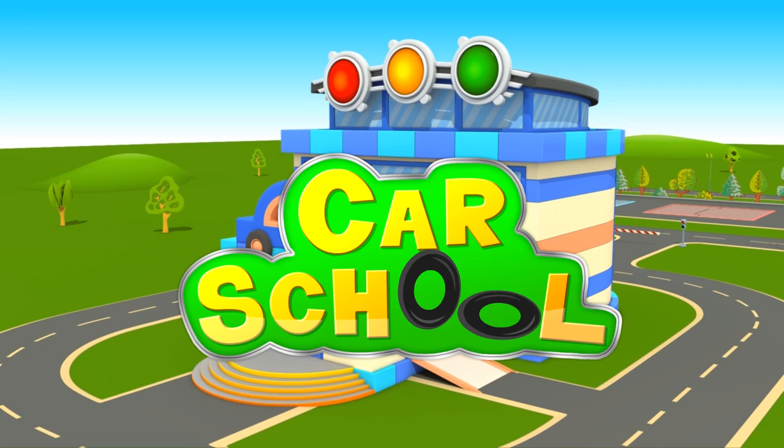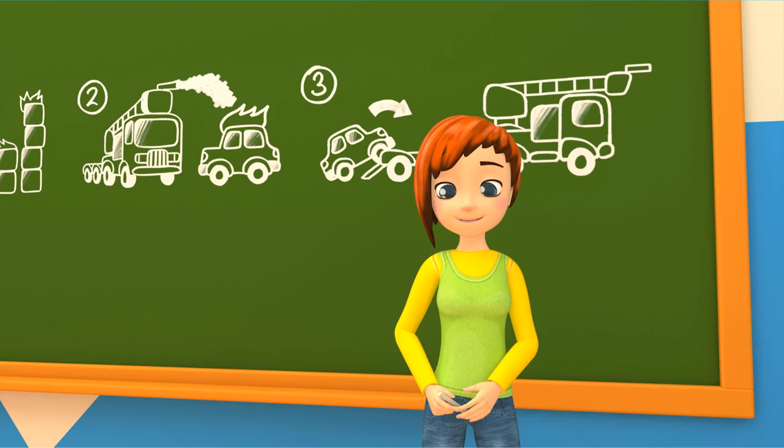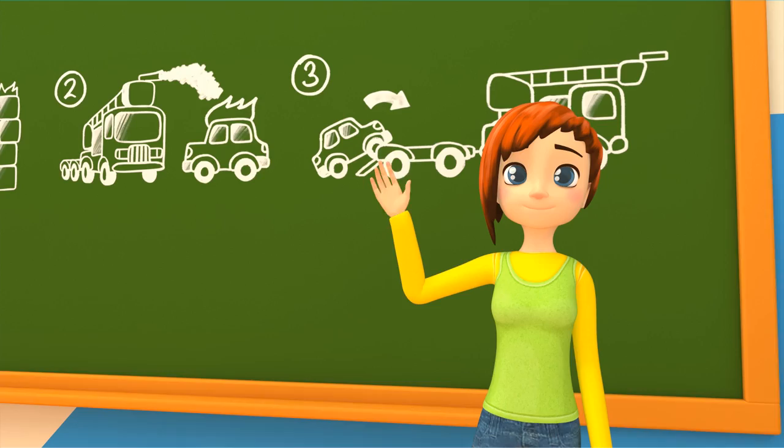Maria and the car school. It's a new day at the car school. Maria is drawing new tasks on the board. The cars are already here in class. Maria greets them, and the cars beep in response.